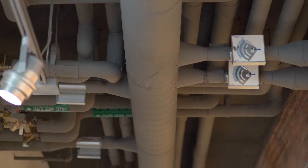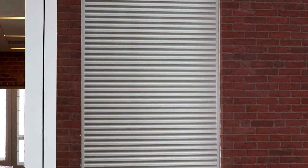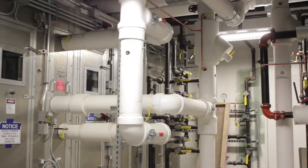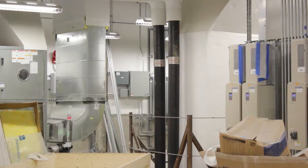We also have high-performing mechanical systems, using things like chilled beams and radiant panels to efficiently heat and cool the building so that we can minimize the air change rates. Research buildings have high volumes of air that go through for both health and safety, but also to deal with the loads in the space.